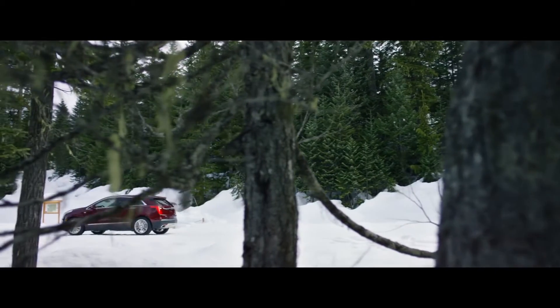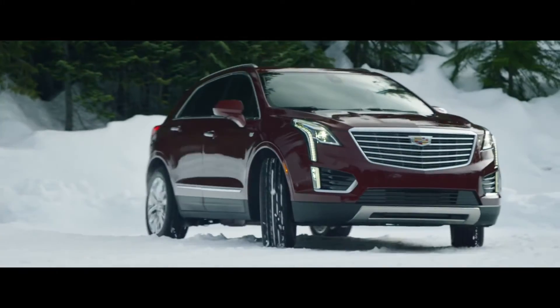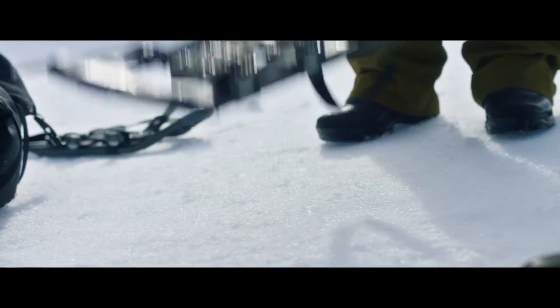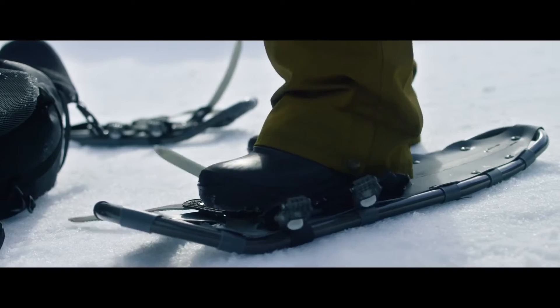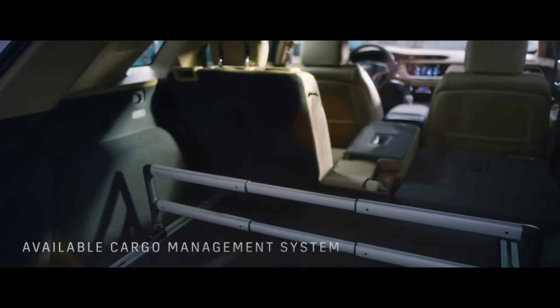A revolutionary rear-view camera mirror offers substantially greater vision at the flip of a switch. With a split fold-down rear seat, XT5 owners have maximum flexibility and ample cargo space in any configuration.